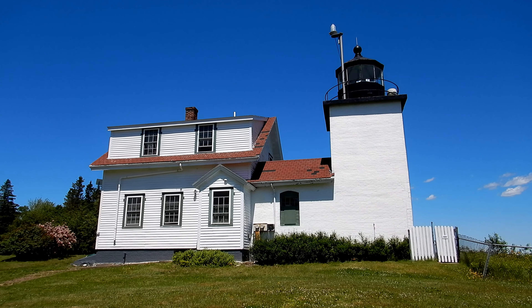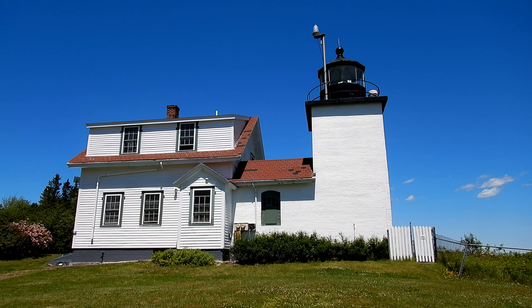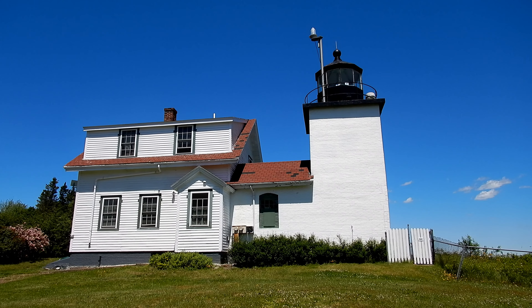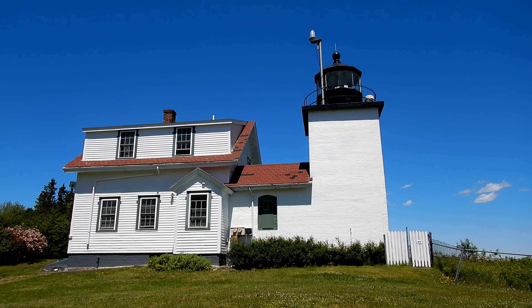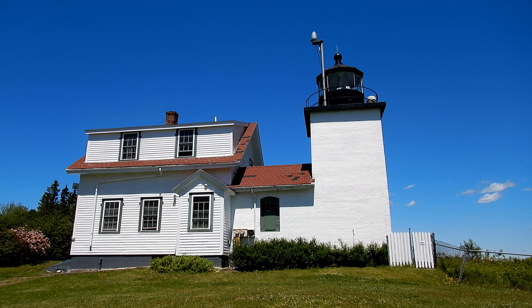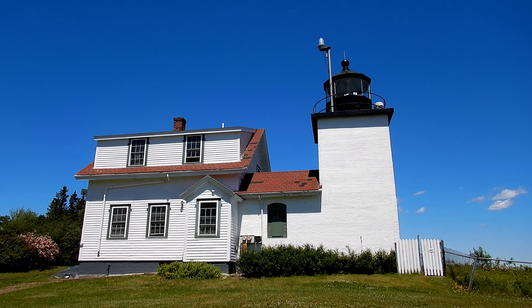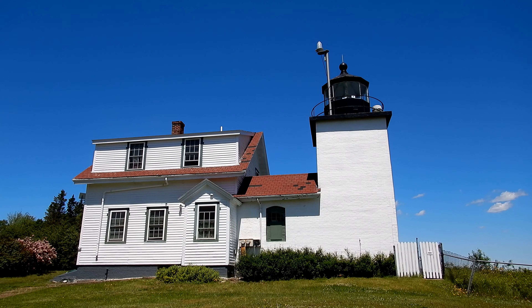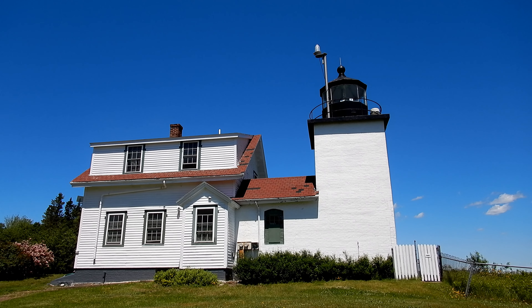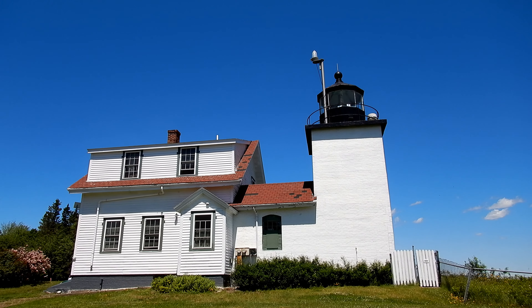This is Fort Point Lighthouse — this is the first time I've been here. It's not far from Stockton Springs. This is only the third or fourth stop since we started today. We haven't done much photography since sunrise because the lighting is really harsh and contrasty, so we're going to do some scouting a little later, find some nice spots, and when the light's better we'll go back to them.